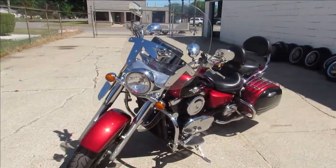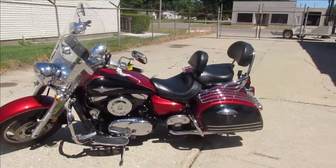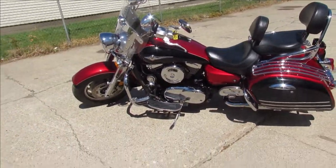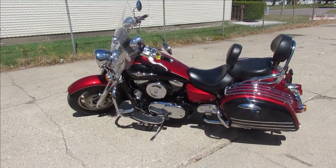It's just been serviced at the dealership, inspected, and all the fluids have been changed. There is a warranty available so you can buy with confidence. This is one clean big bore cruiser — the 2008 Vulcan Nomad 1600.